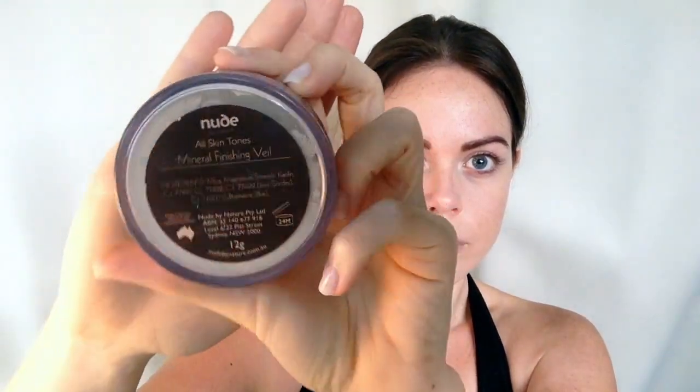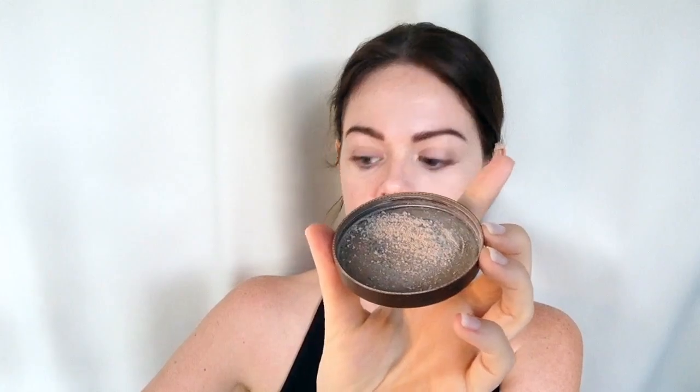Now let's move on to our mineral finishing veil — this is by Nude, which is absolutely amazing and so easy to apply. What I love about it is that you just use one color, it's super easy to apply, and it gives a matte finish.